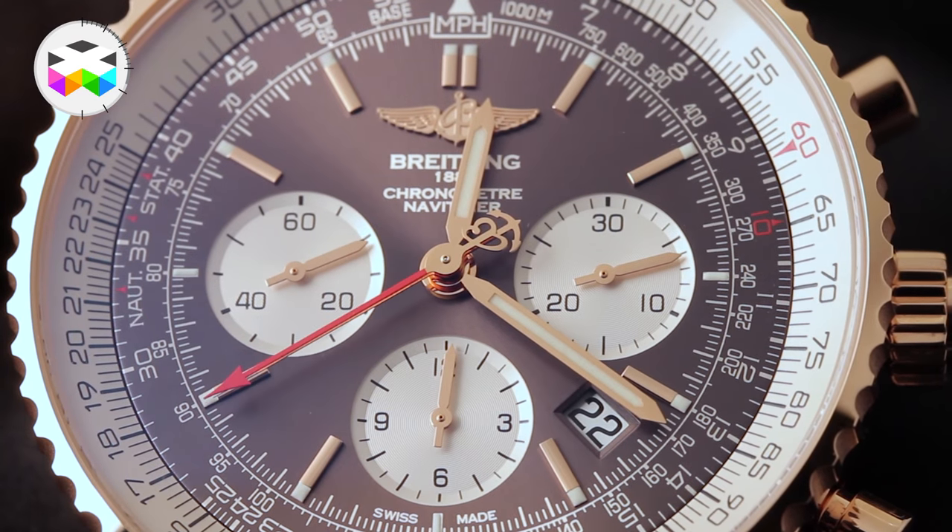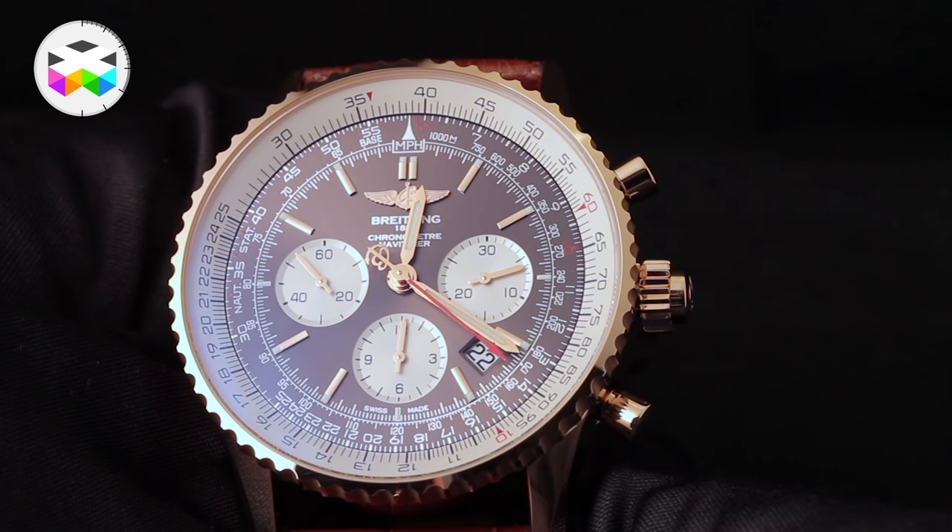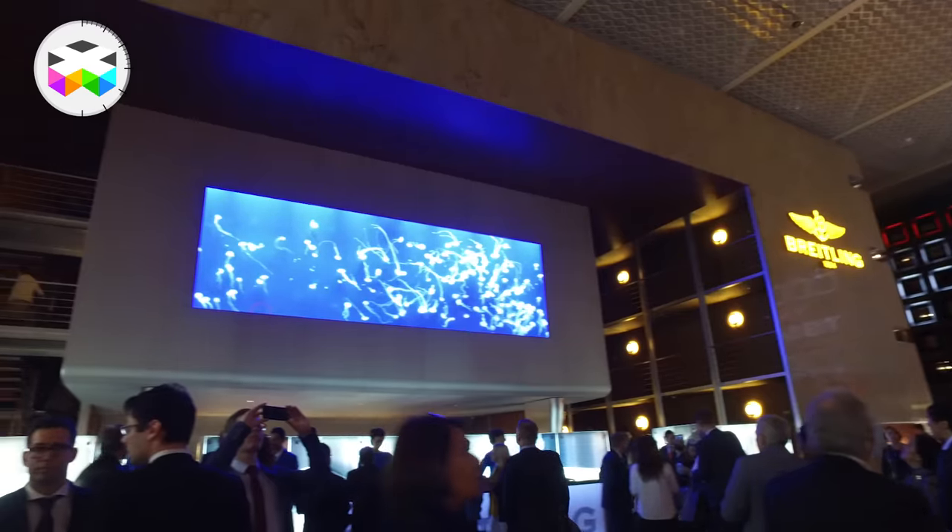This watch holds a power reserve of 70 hours, something very distinctive of Breitling, and is water resistant to 30 meters.